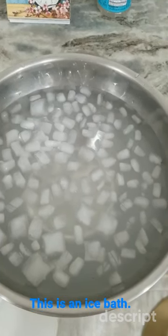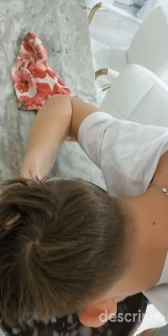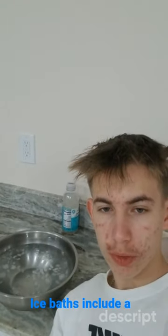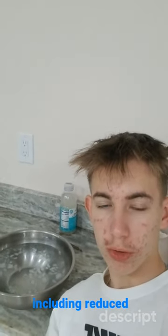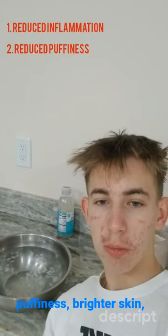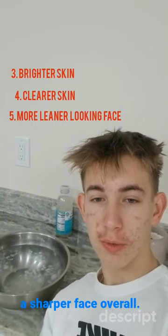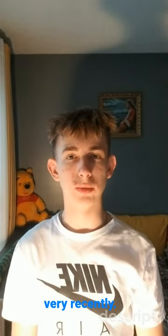This is an ice bath. Ice baths include a bunch of benefits including reduced inflammation, reduced puffiness, brighter skin, clearer skin, and just a sharper face overall. My friend introduced face icing to me very recently.